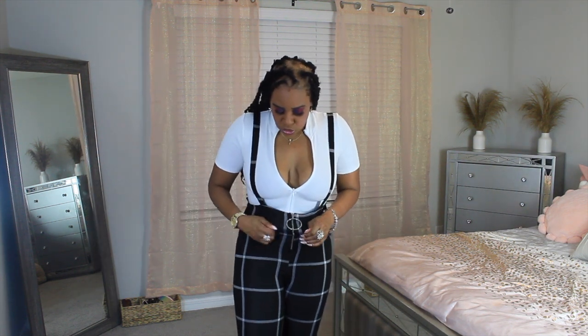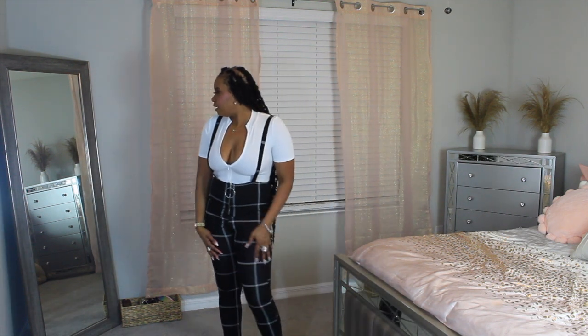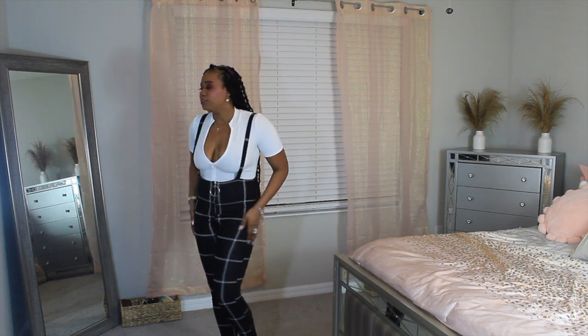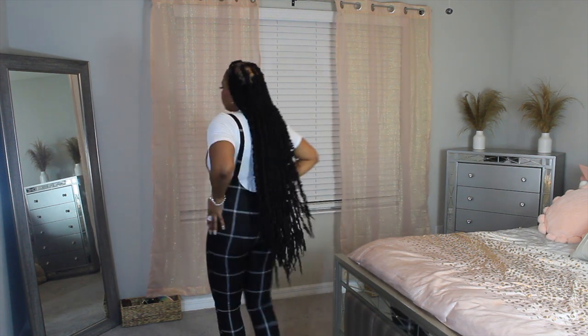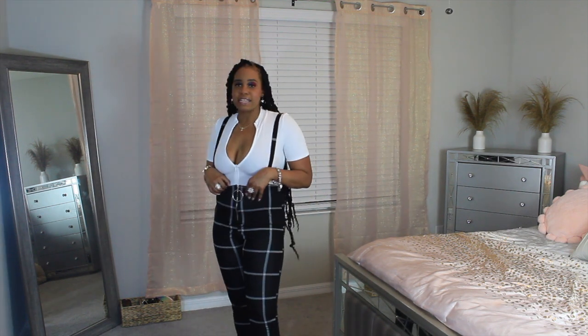This is a black and white plaid jumpsuit. It has skinny straps — they are not adjustable. The jumpsuit is very, very stretchy. It is form fitting — not spandex material, but form fitting. It's stretchy but form fitting. It's not tight in a sense where you can't breathe or need to size up — it's form fitting. It hugs your body.